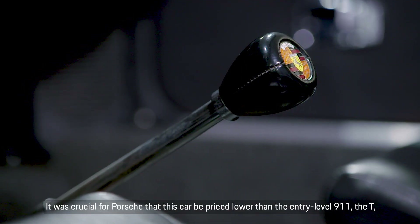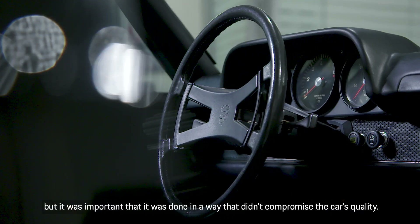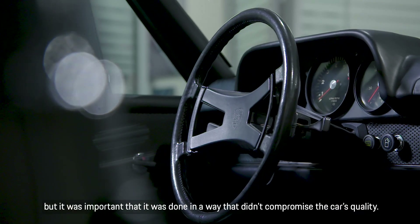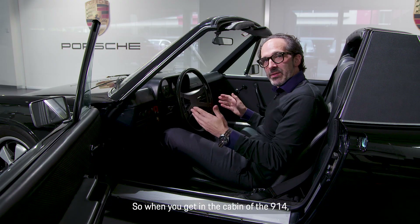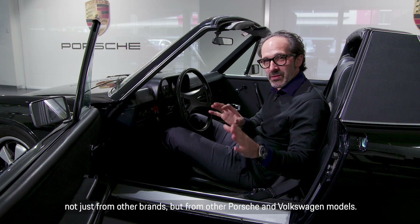It was crucial for Porsche that this car be priced lower than the entry-level 911 — the T. But it was important that it was done in a way that didn't compromise the car's quality. When you get in the cabin of the 914, you immediately start to notice little details that set it apart, not just from other brands, but from other Porsche and Volkswagen models.